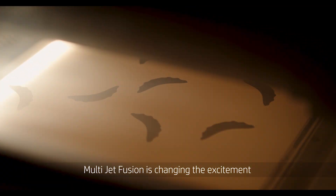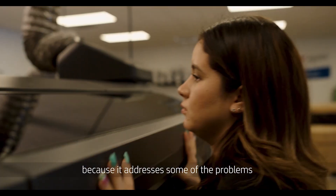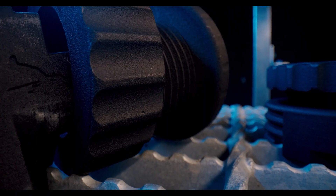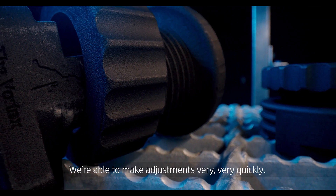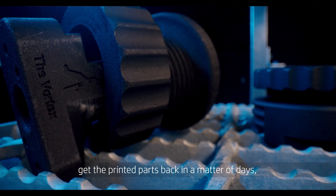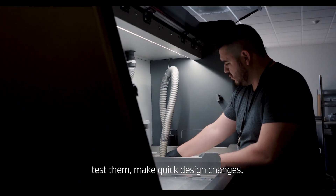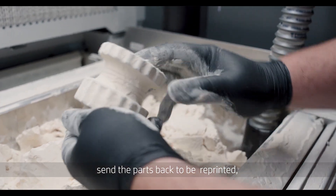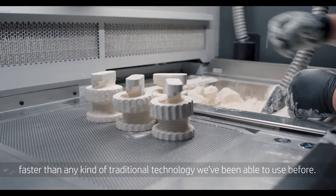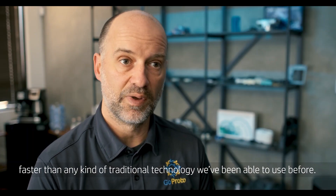MultiJet Fusion is changing the excitement because it addresses some of the problems that existed with other technologies in the past. We're able to make adjustments very, very quickly. Customers will send us a file, get the printed parts back in a matter of days, test them, make quick design changes, send the parts back to be reprinted, and they get their new iteration very, very quickly. It's extremely fast — faster than any kind of traditional technology we've been able to use before.